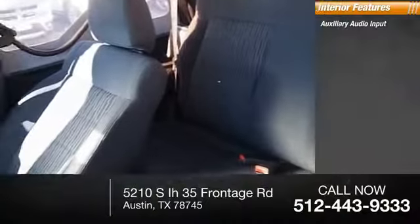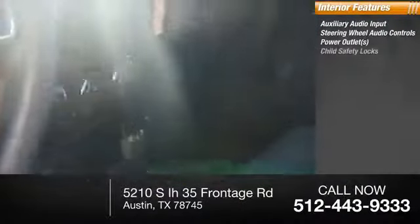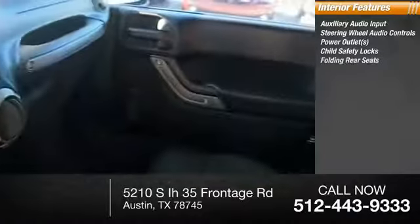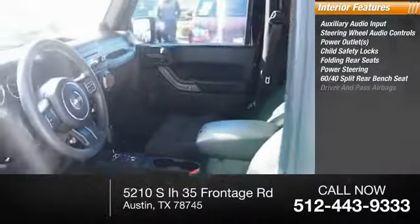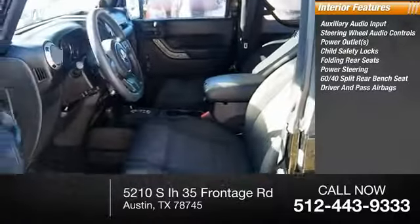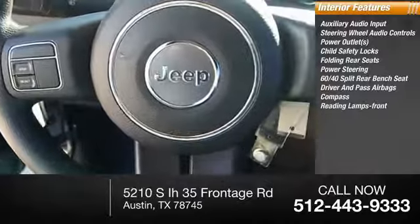Hill assist system. Inside you'll find auxiliary audio input, steering wheel audio controls, power outlets, child safety locks, folding rear seats, power steering, 60-40 split rear bench seat, both driver's side and passenger side airbag, compass, and reading lamps front.